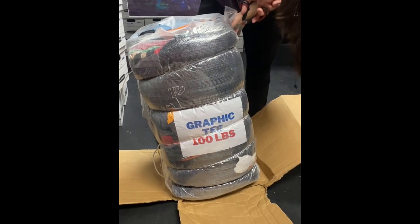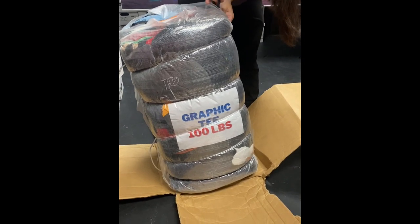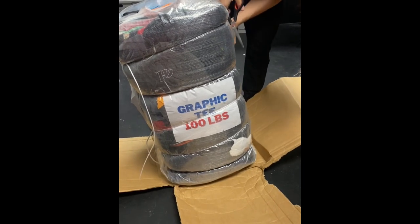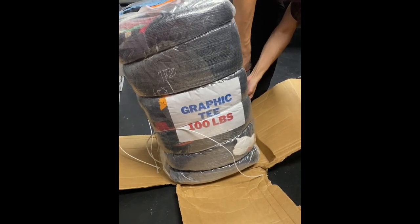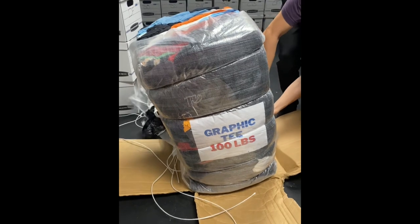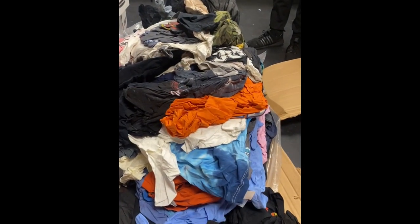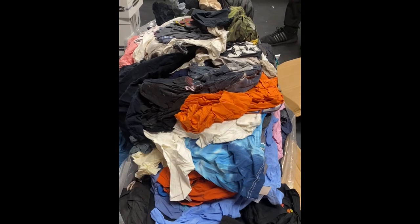Okay, we have 100 pounds of graphic tees that we are going to unleash. A hundred pounds of graphic tee mystery bale — how much fun is that?